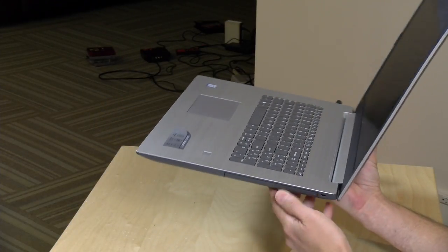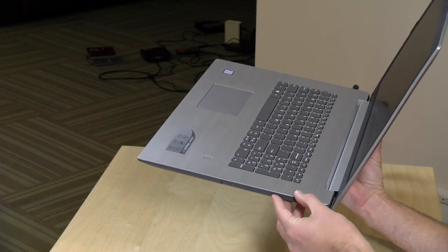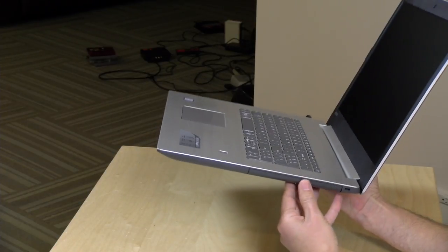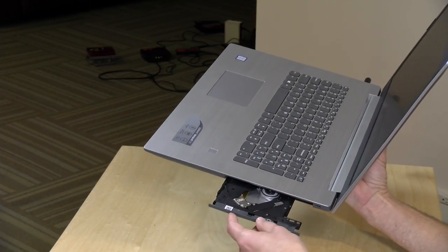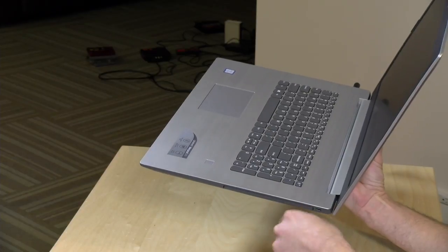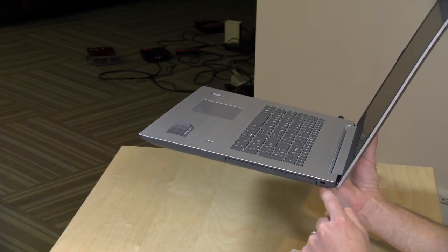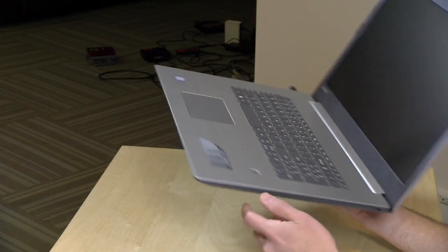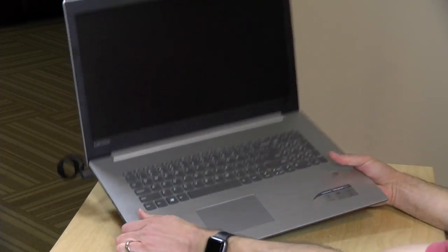Something a lot of people might find of interest: it has an optical drive — I believe this is a DVD burner. So if you've got software on CD or want to make your own CDs or DVDs, you can do that on here. It's got enough room, of course, for that optical drive. And there's a Kensington lock slot for locking it down on your desk — it's hard enough to steal given how big it is, but you can make it harder with a lock.